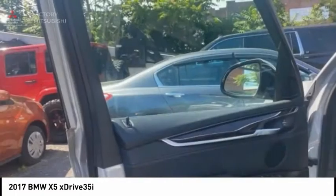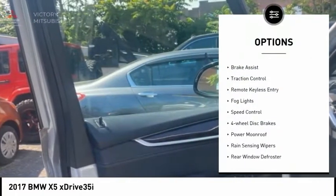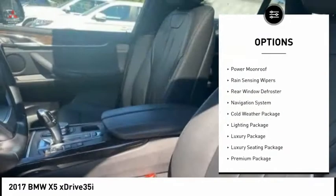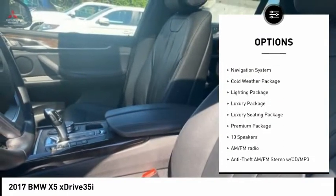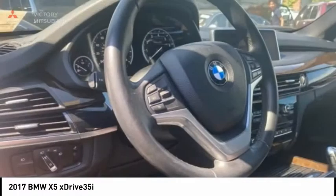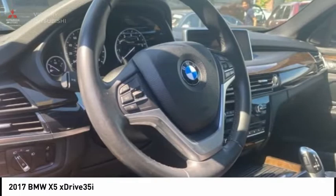Here are some of this vehicle's great options: electronic stability control, brake assist, traction control, remote keyless entry, fog lights, speed control, four-wheel disc brakes, power moonroof, rain-sensing wipers, rear window defroster.